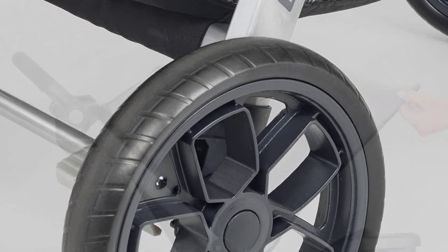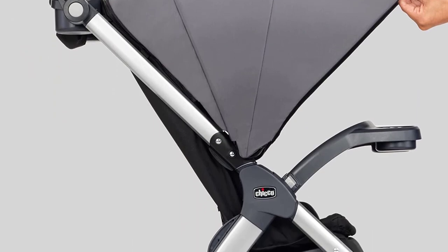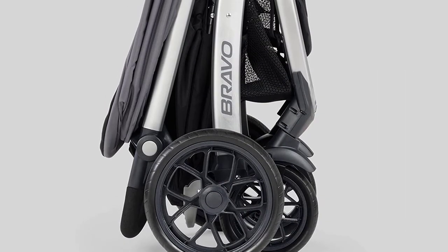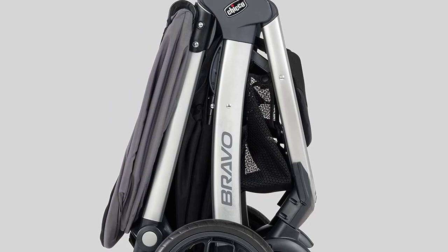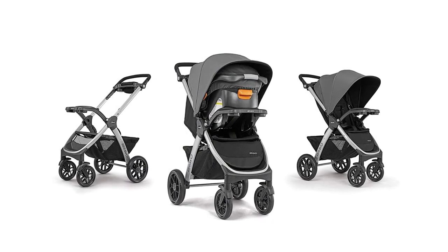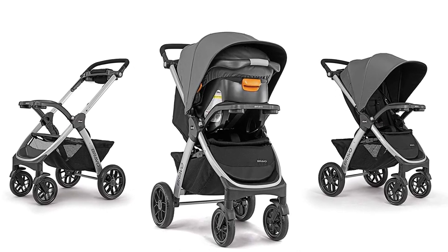The UPF 50+ canopy with Peekaboo Mesh Window provides privacy and protection from the elements. In summary, the Chicco Bravo 3-in-1 Trio Travel System is the ultimate solution for parents who value comfort, convenience, and safety. It offers a perfect match for your child's growing needs and caters to all your travel needs, making it the best travel system stroller for 2023. Get your hands on this power couple of infant travel today and experience the convenience and comfort it has to offer.